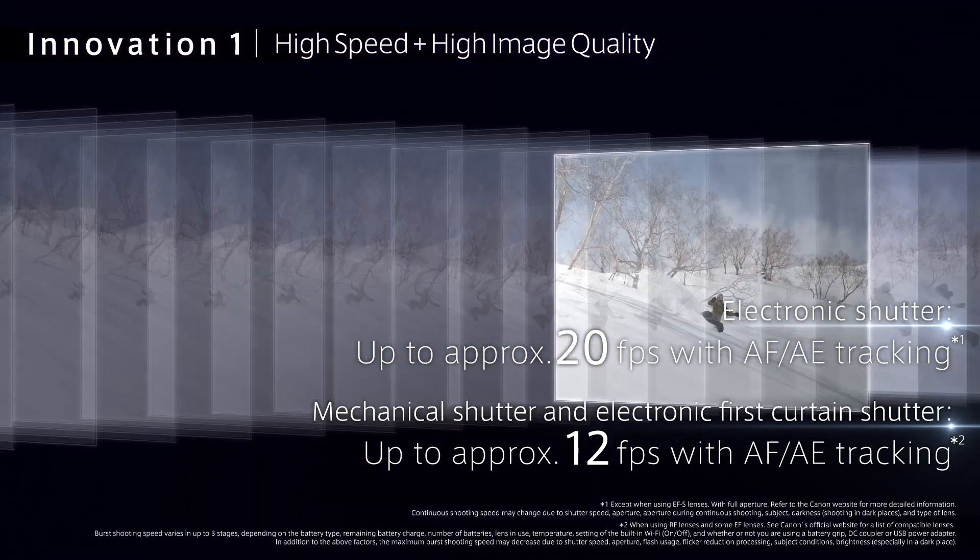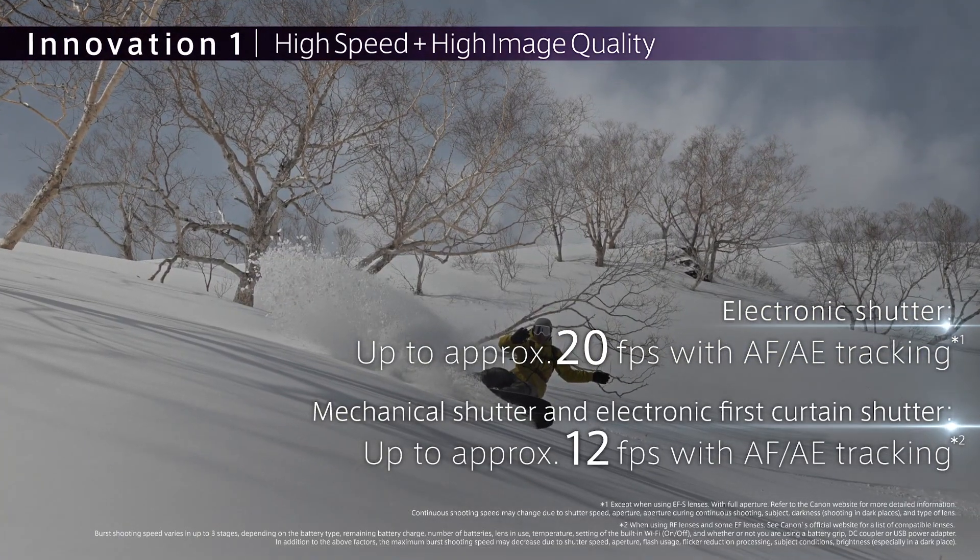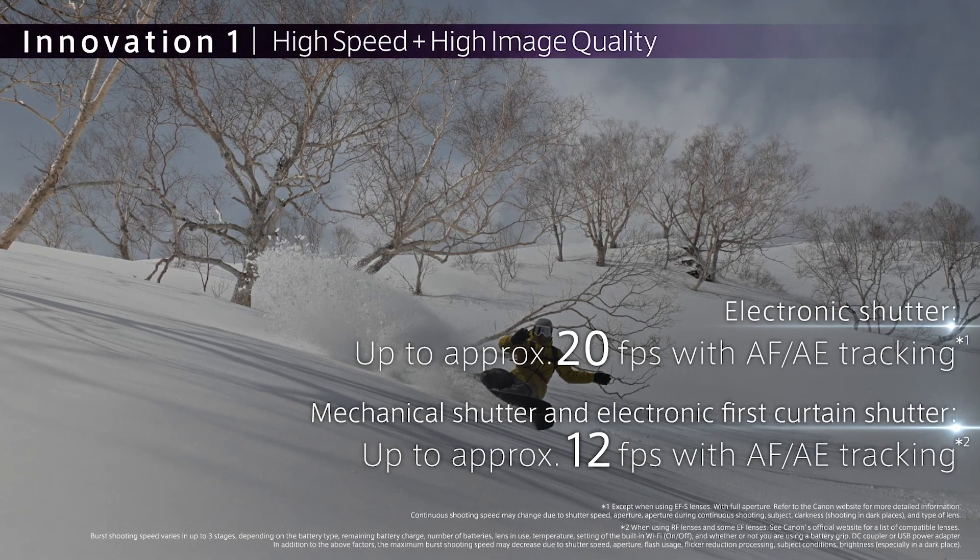When it comes to speed, the EOS R6 matches the EOS R5, shooting continuously at 20 frames per second with the electronic shutter, or 12 frames per second with the mechanical shutter.